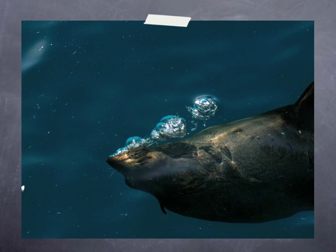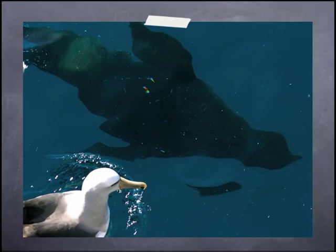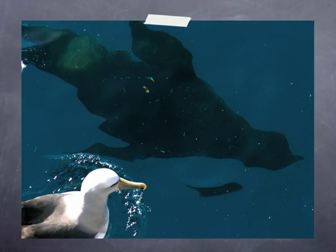The most common mammal that we see is the New Zealand fur seal. They are often seen around the boat, which allows great photograph opportunities. They have pointy noses, external ears, and are dark brown in colour. And sometimes they spook the odd bird that doesn't know what's underneath them — in this case, it's a white-capped mollymawk.